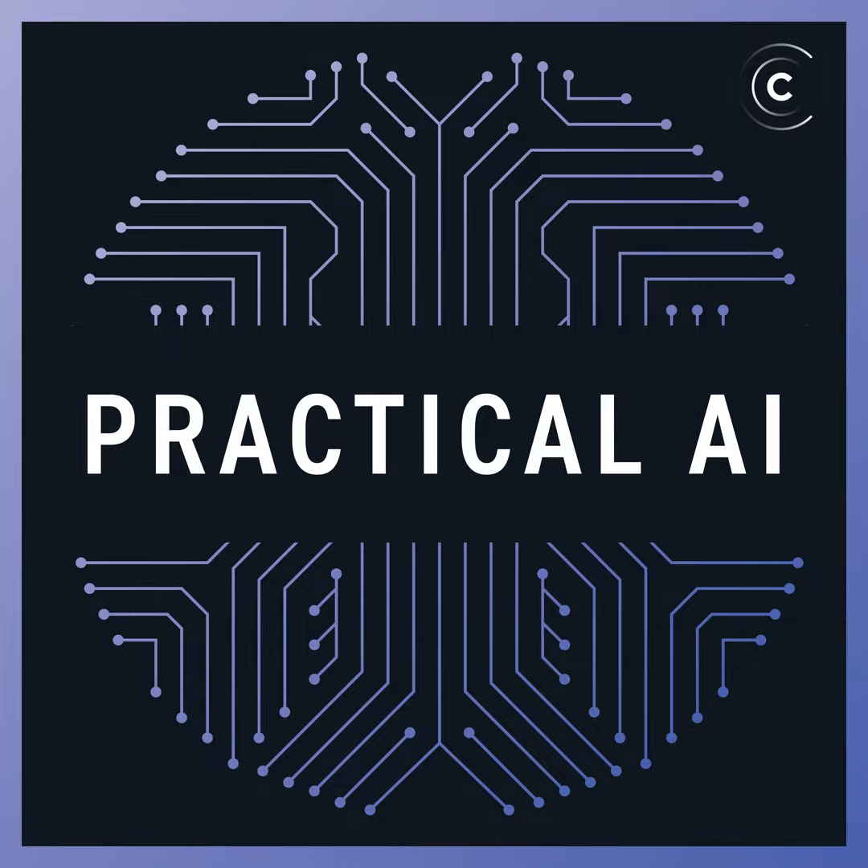Welcome to another episode of Practical AI. This is Daniel Whitenack, a data scientist with SIL International. I'm joined as always by my co-host Chris Benson, who is a tech strategist at Lockheed Martin. How are you doing, Chris? I'm doing very well, except I'm drowning in yellow pine pollen. Yeah, it's allergy season. I've been rotating between sneezing and debugging some NVIDIA issue today — NVIDIA issue, sneeze, come back, see if it's fixed, sneeze, blow my nose.